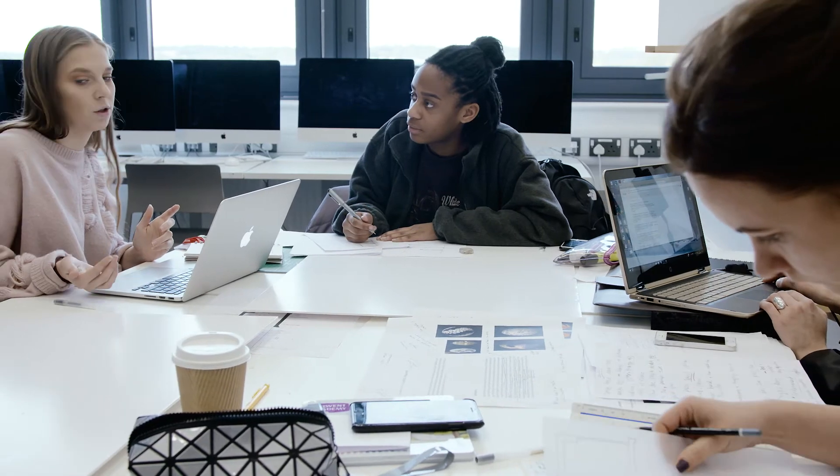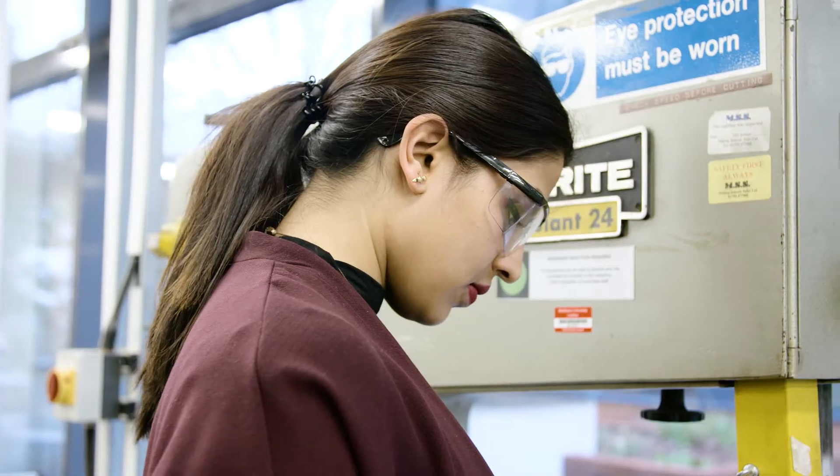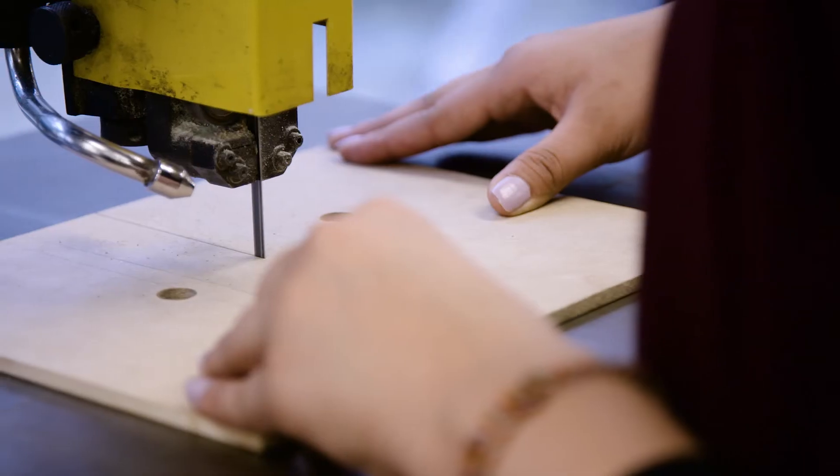My advice to someone who's thinking of studying interiors on this course would be to use all the opportunities, especially when it comes to the facilities the university offers.